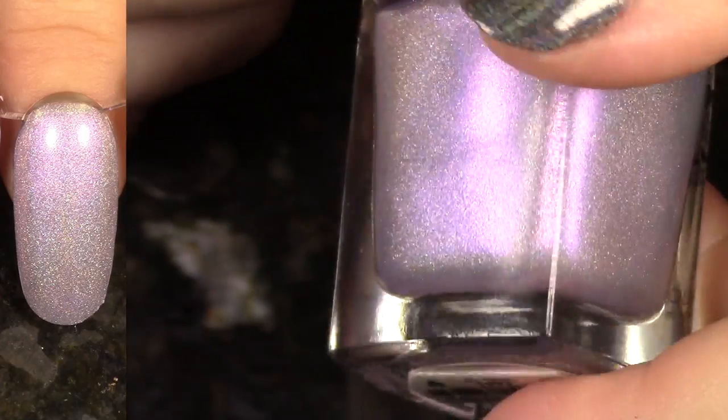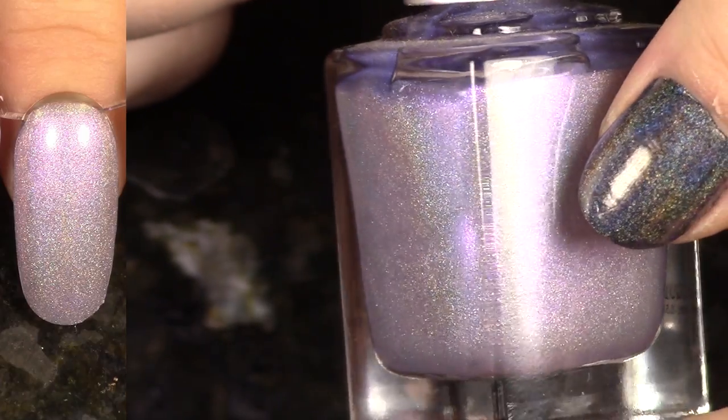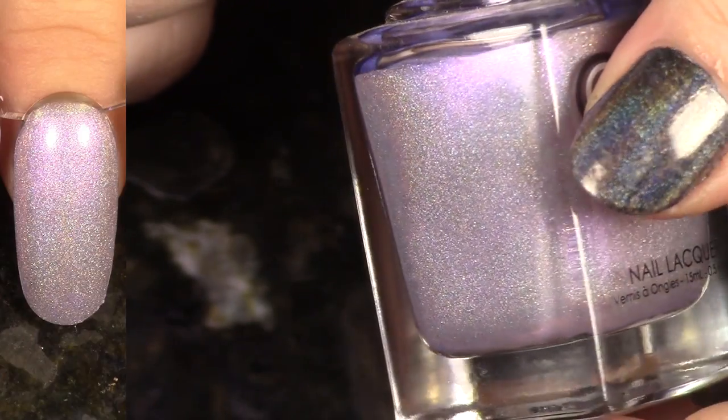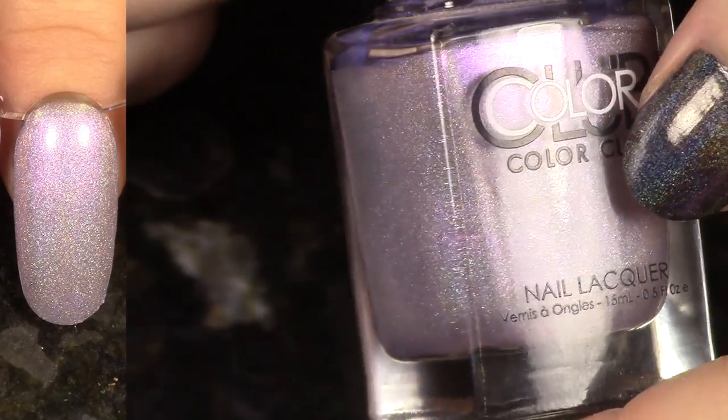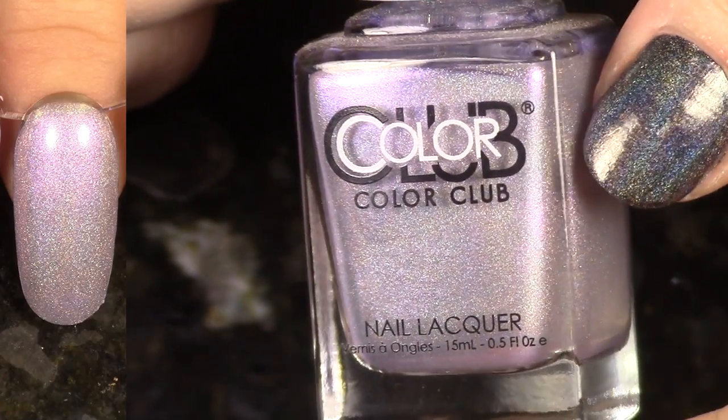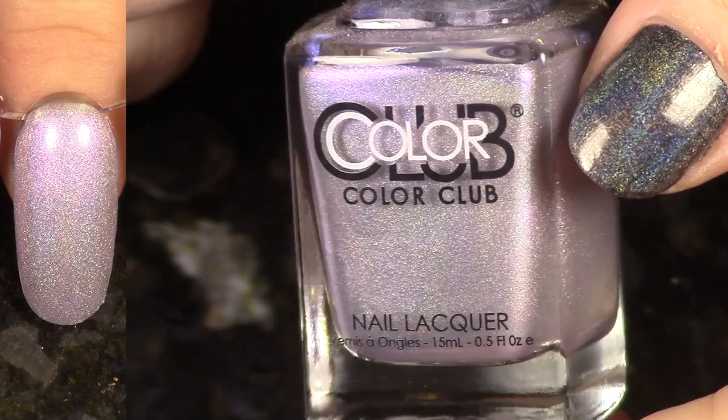We have Date with Destiny — another gorgeous Halo Hues for 2015 collection. You can really see with this one what I was talking about with that hint of shimmer. This one's definitely like a fuchsia to purple shimmer going on in this silver linear holographic. So yeah, I'm going to hang on to this one as well.